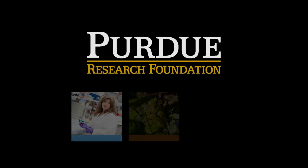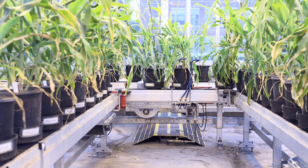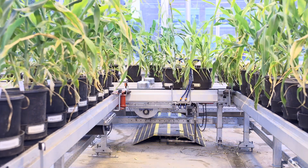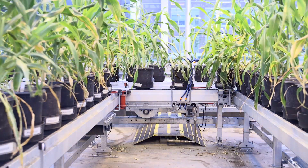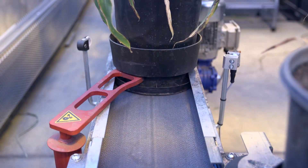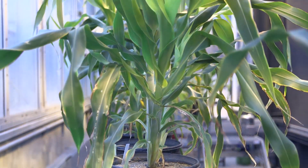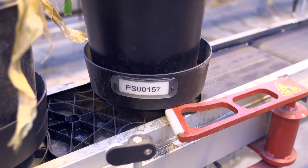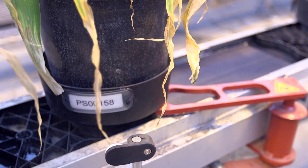Purdue University is an international leader in innovation and technology transfer. Among those innovations is a greenhouse with an automated conveyor system that will help Purdue University researchers test a wider variety of plant seeds under uniform conditions. Purdue researchers hope the greenhouse will help provide answers about ways to avoid a looming food crisis, with the global population expected to grow to more than 9 billion by 2050.